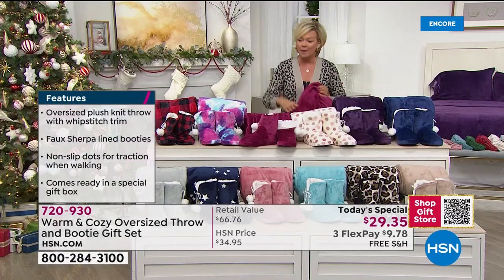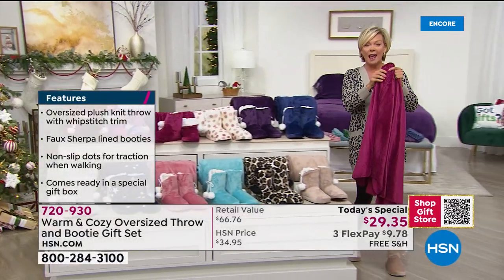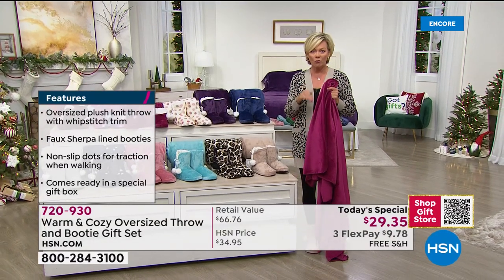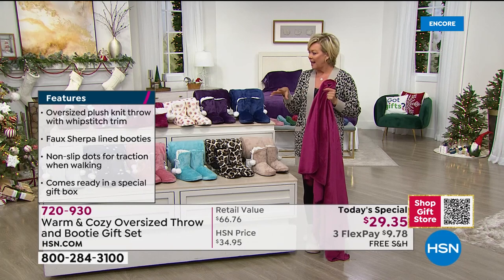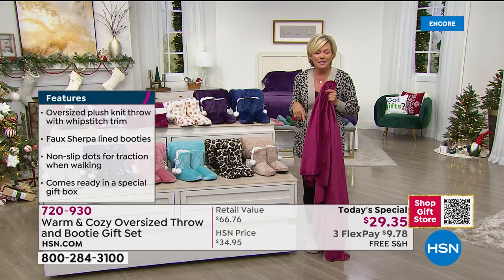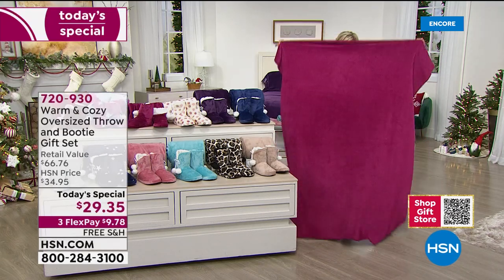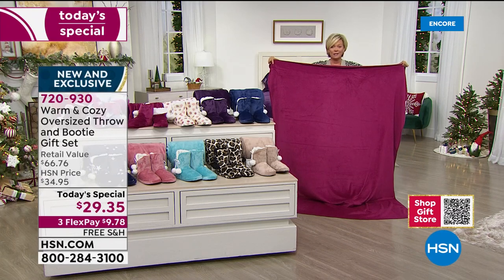This is the biggest throw we've ever done. Last year it was the smaller throw, a normal size 50 by 60, and I believe it was this price. So to get this - it could probably fit a queen-size bed, it's that big. I'm going to call it more of a blanket than a throw this year because it is oversized.